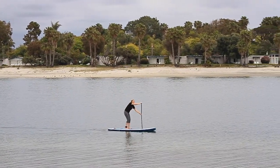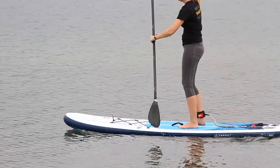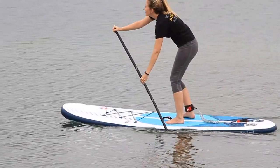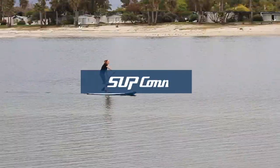Retailing at $1,899, the Compact does sit in the high-price-point tier, but it is a premium option and the choice for someone looking for the most compact, quality package available.